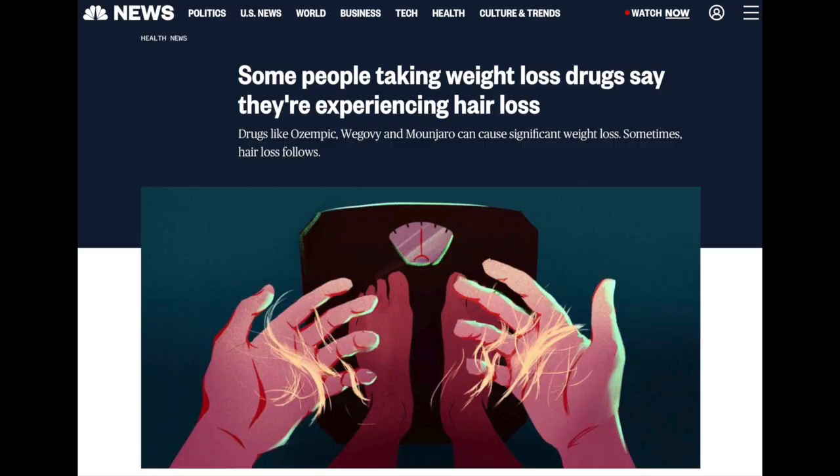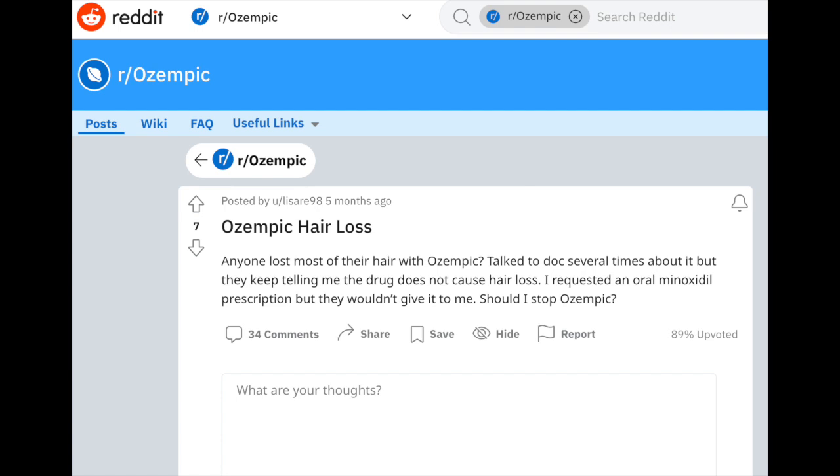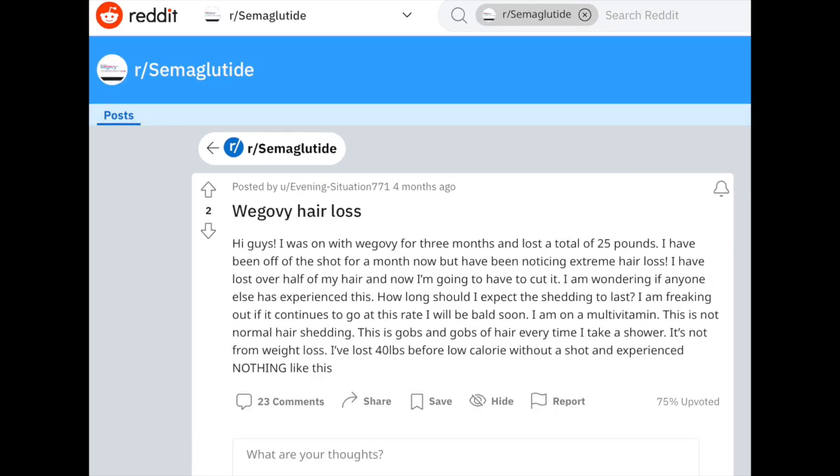Now, this is all great of course, but this channel is called Hair Cafe, not Fat Cafe. So what does any of this have to do with hair loss? Well, unfortunately based on some news reports from the media, it looks like Ozempic may have a very unfortunate side effect: hair loss. At least that is what some people are reporting who have taken the drug for weight loss. If we turn to a slightly less reliable source like Reddit, we can see people complaining about hair loss from both Ozempic and Wegovy. So, is this a real problem, or is this just some delusional nocebo effect like post-finasteride syndrome that is induced by online anecdotes?